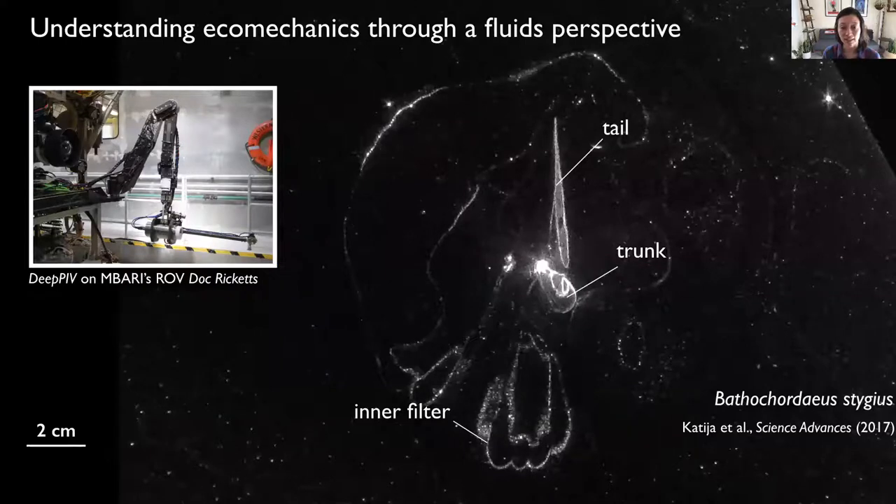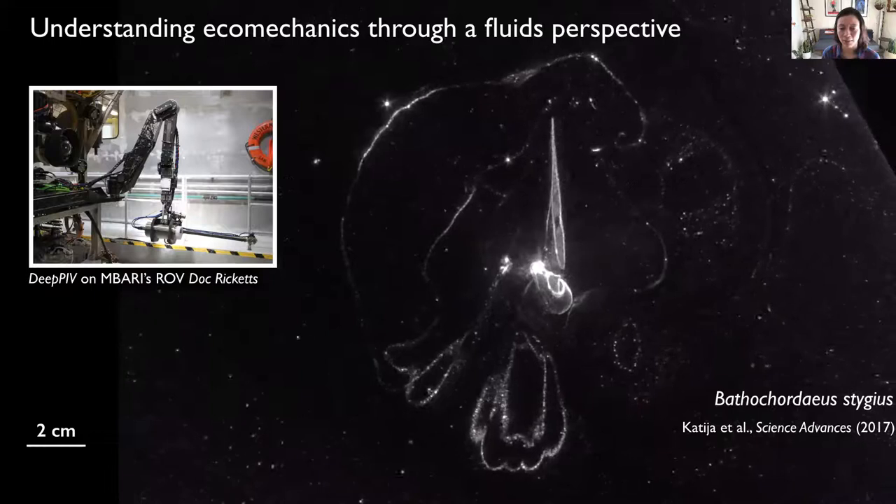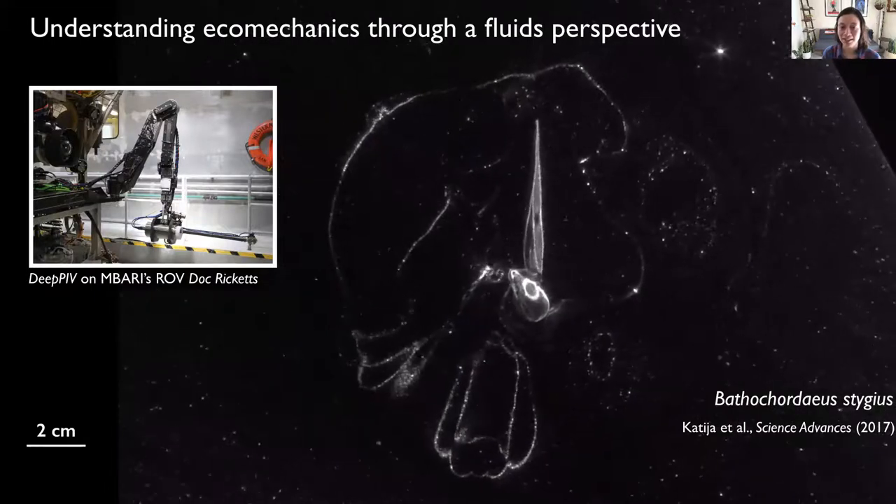Our work seeks to understand the linkages between animal ecology and biomechanics within the natural environment of animals. In particular, the Bioinspiration Lab is committed to developing technologies that enable this work in the deep sea, a little-explored environment that is notoriously difficult to access, and yet home to countless organisms like this giant larvacean or appendicularian you see here in its mucus house.